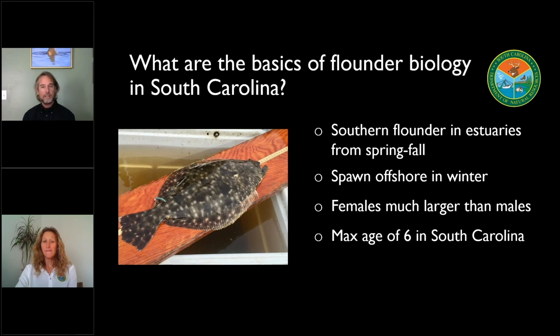Southern flounder females tend to be a lot larger than the males. So if you catch a fish that's legal size or really anywhere close to legal size, the odds are that that's going to be a female fish. They're a fairly short-lived species. The max age in South Carolina is about six years old, and a female at minimum size of 15 inches is about two years old. That's also about the age and size that they reach reproductive capability and are capable of going out and spawning.